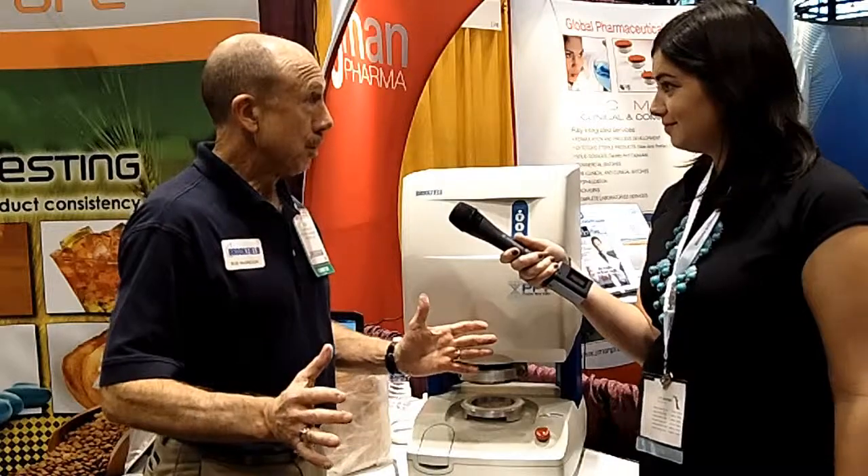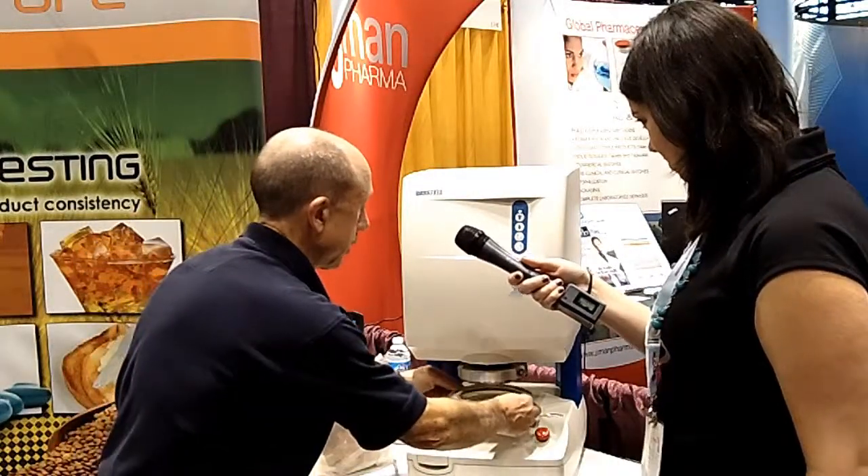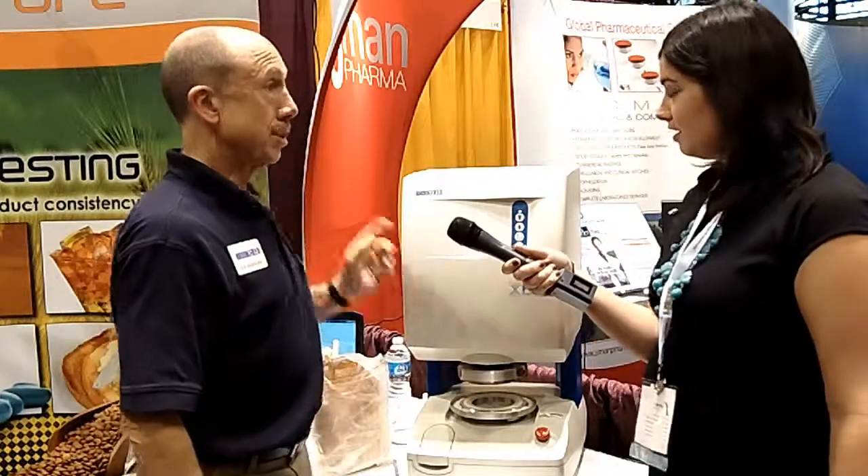So Michelle, sample is loaded. I'll put the outer catch tray back on just in case there is any that slips out during the test itself. All I have to do now is push a button on my personal computer, which is loaded with software that will run the test automatically. And within 45 minutes, I've got a complete set of data for what we call the flow function, which is physically how the powder will behave. That's great. That does look very easy.